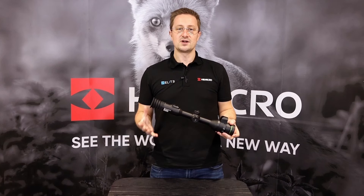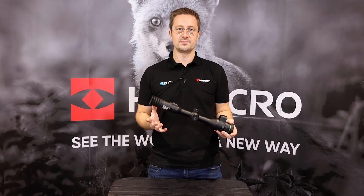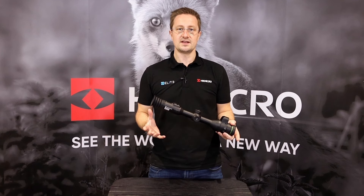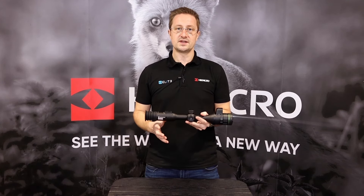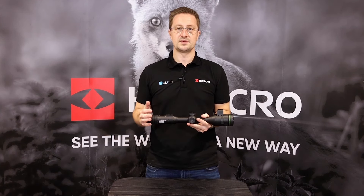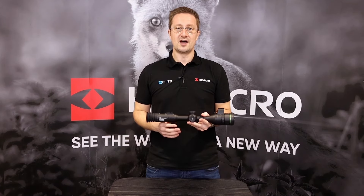So that was our quick introduction to the new Alpax 4K day and night rifle scope from Hike Micro. We're launching this on the 9th of January and stock will start arriving in the UK from the end of January 2024. Check with your local distributor to see what the pricing and availability of the product is going to be like for your local region. Thanks very much for watching, I hope it was useful.